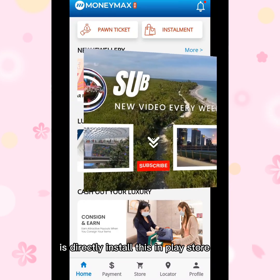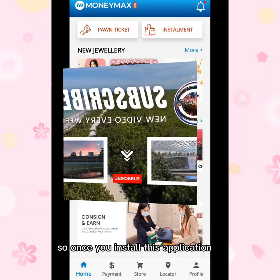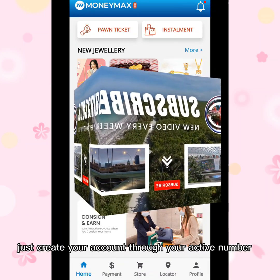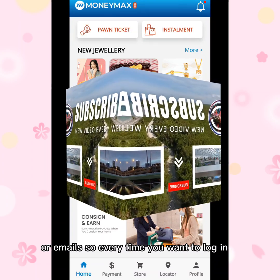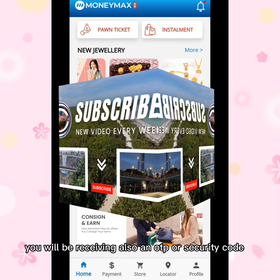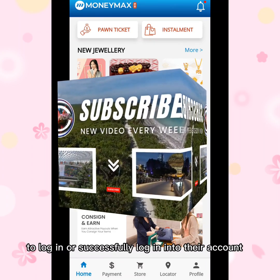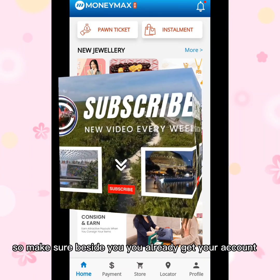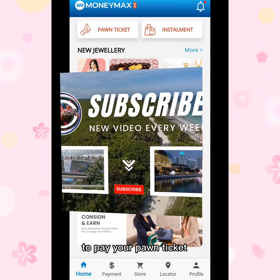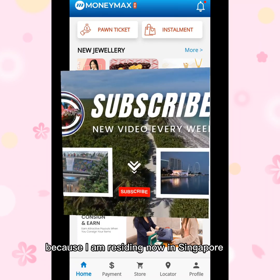What you need to do first is install this app from the Play Store. Once you install the application, just create your account through your active number or email. Every time you want to log in, you will be receiving an OTP or security code. Make sure you already have your account set up to pay your phone ticket.